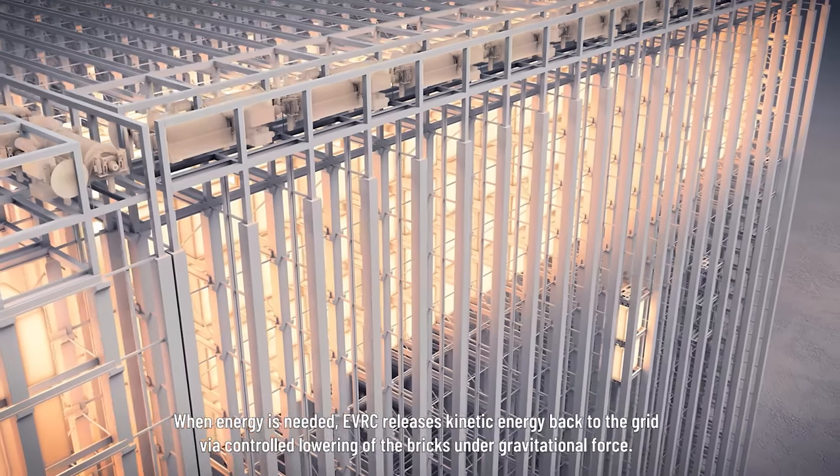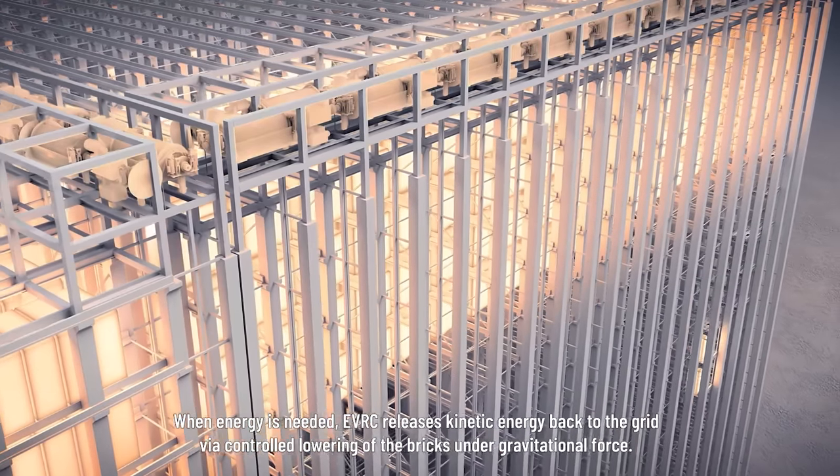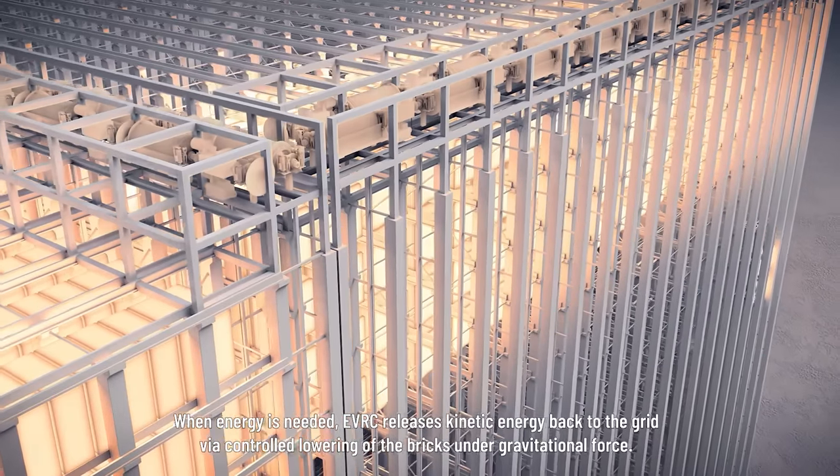When energy is needed, the EVRC releases kinetic energy back to the grid via controlled lowering of the bricks under gravitational force.